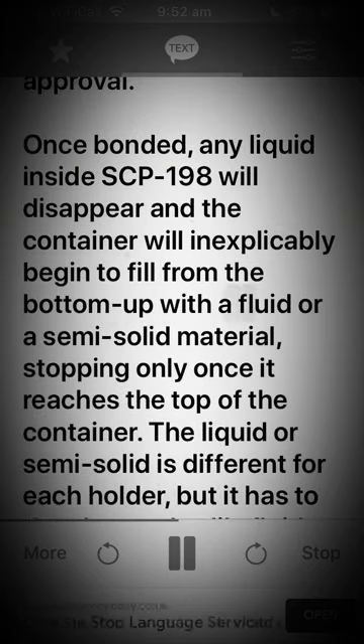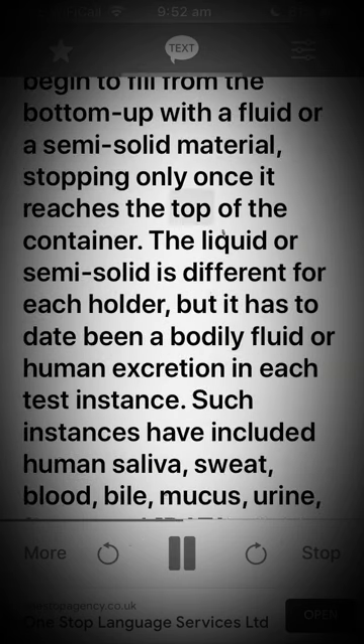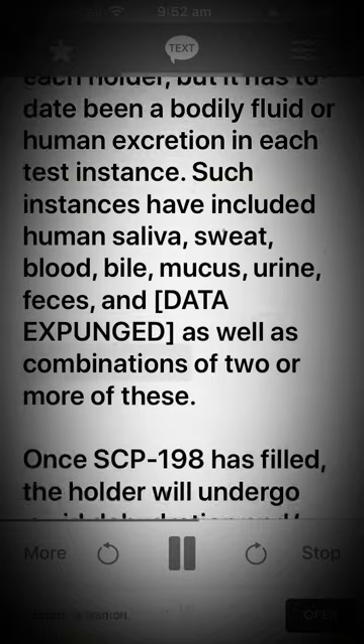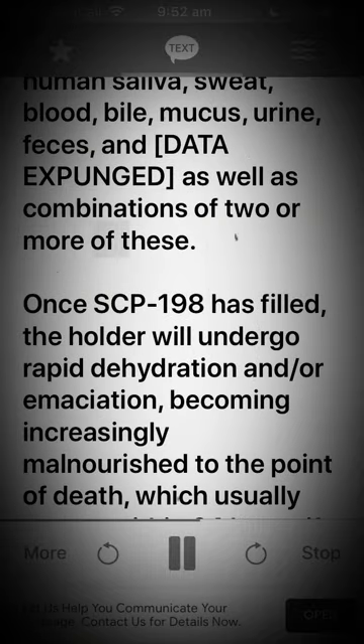Once bonded, any liquid inside SCP-198 will disappear and the container will inexplicably begin to fill from the bottom up with a fluid or semi-solid material, stopping only once it reaches the top of the container. The liquid or semi-solid is different for each holder, but it has to date been a bodily fluid or human excretion in each test instance. Such instances have included human saliva, sweat, blood, bile, mucus, urine, feces, and [DATA EXPUNGED], as well as combinations of two or more of these.